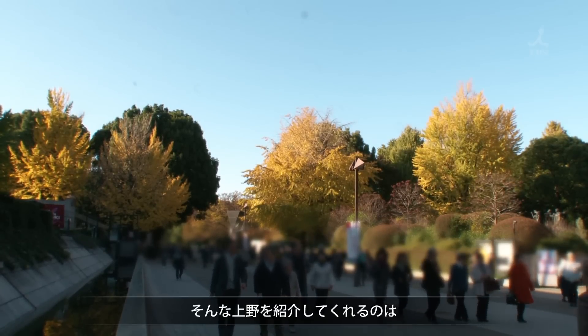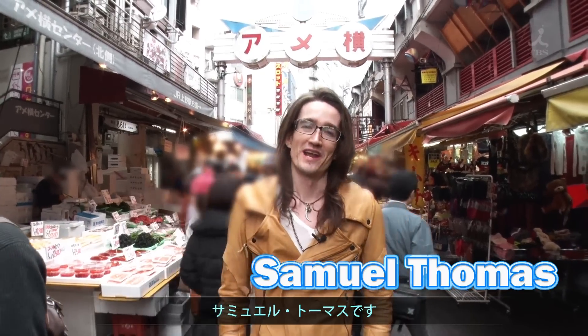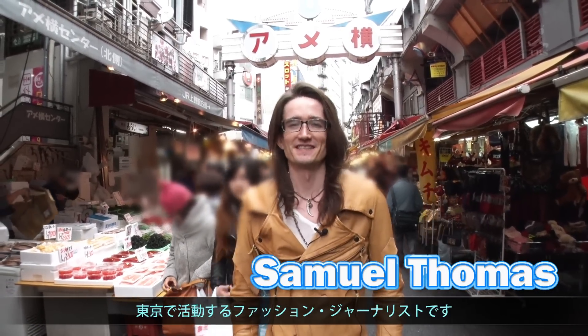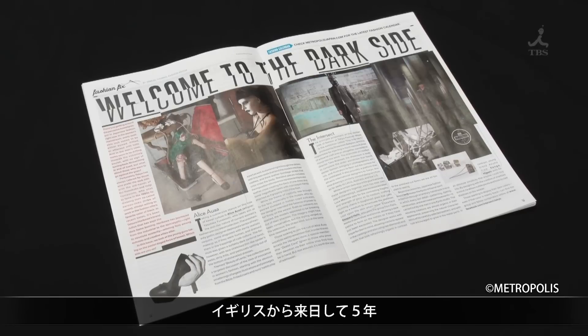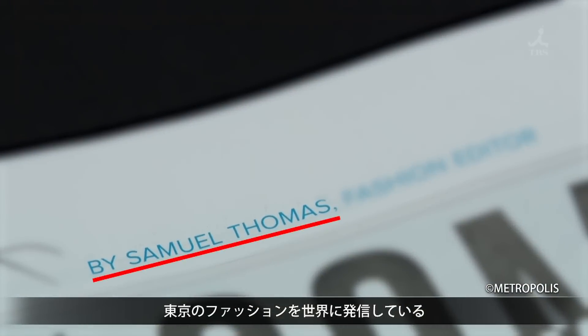Today we'll be guided around Ueno. Welcome to Ueno — my name is Samuel Thomas and I'm a fashion journalist based in the city. Samuel came to Japan from England five years ago to share Tokyo fashions with the world.